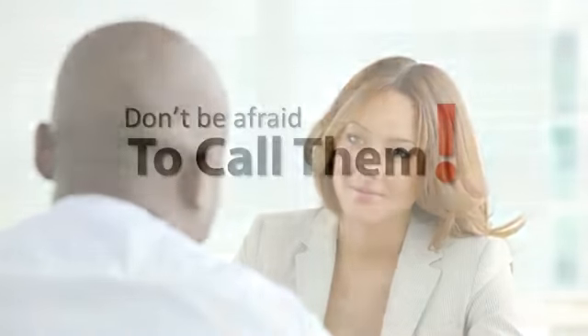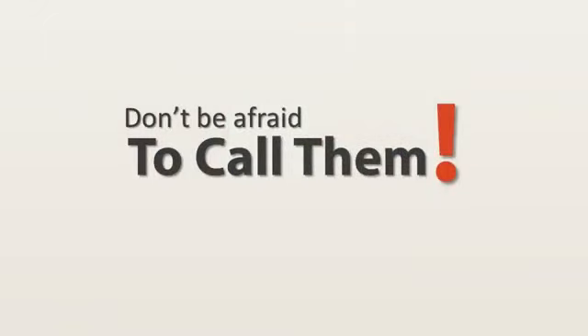Most will be more than happy to offer help and advice should you need it. So don't be afraid of picking the phone up and discussing the different options available to you.